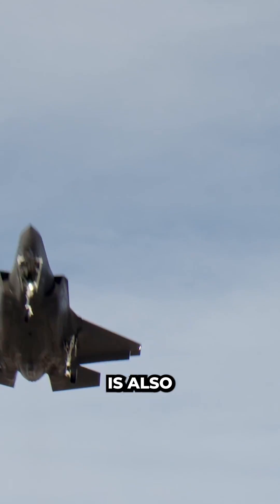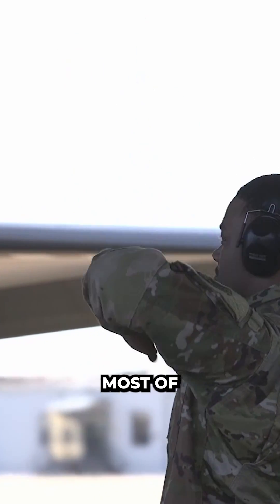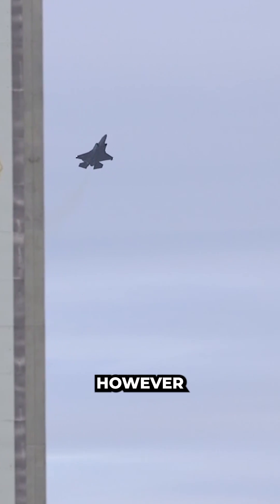The F-135 engine is also extremely fuel and heat efficient, and at present most of the engines have very low hours. The F-35 could theoretically get closer to top speed for much longer. However, there are other considerations for the F-35.